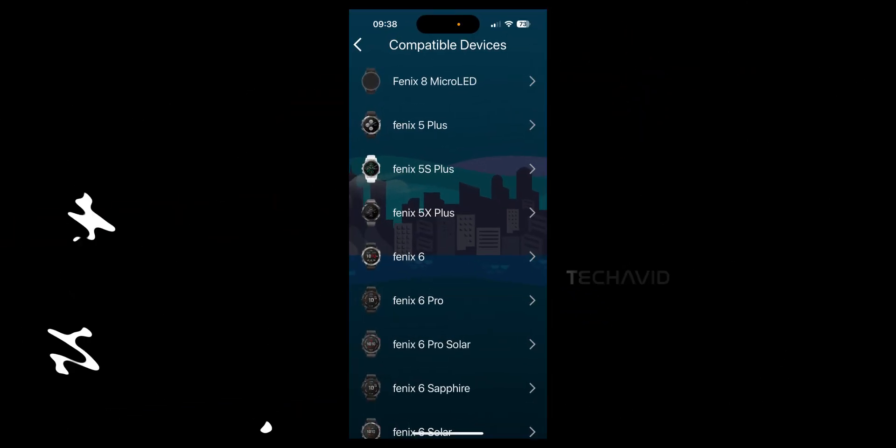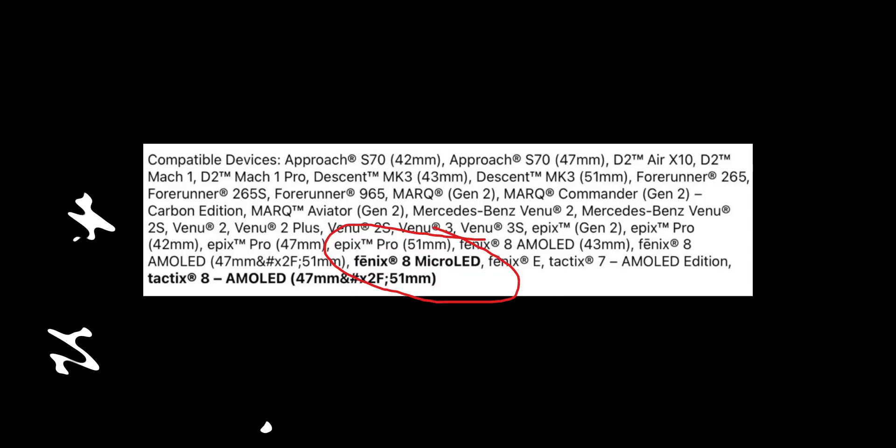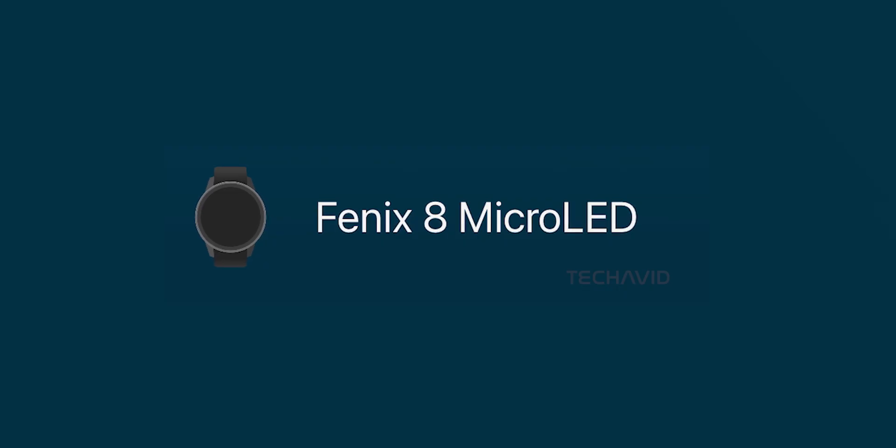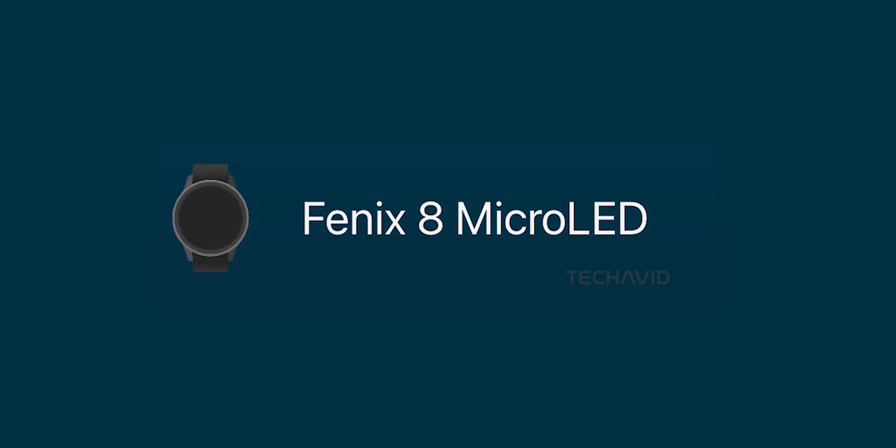It's been a minute since we last heard anything solid about the Phoenix 8 Micro LED. A lot of people were hoping it'd show up by mid-2025, but here we are — not much in terms of new leaks. So think of this as a little memory refresher. We're going to go over what we do know and where things might be heading. Stick around.